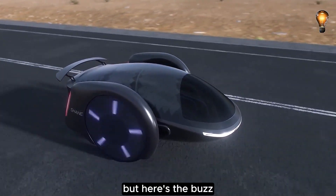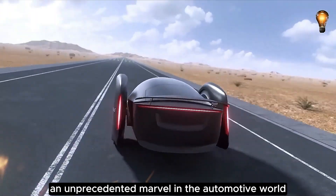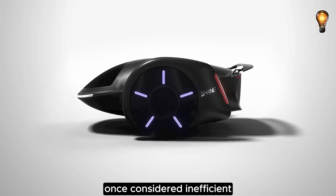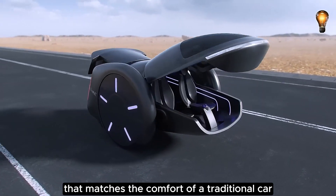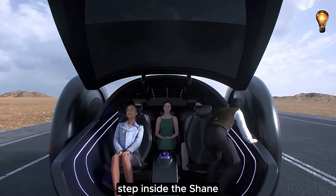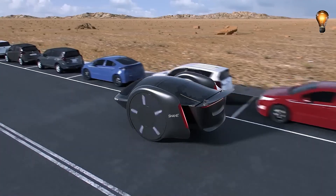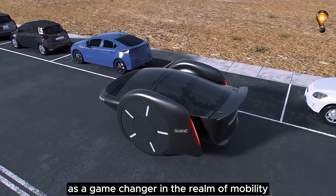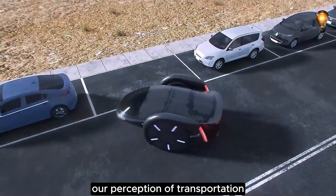His latest brainchild, the Shane, breaks ground as a two-wheeled electric car — an unprecedented marvel in the automotive world. Once considered inefficient, Shane has redefined the concept, crafting a vehicle that matches the comfort of a traditional car. Step inside the Shane where five passengers and their luggage find ample space. Chen envisions his creation as a game-changer in the realm of mobility, sparking rumors that his innovation will reshape our perception of transportation.